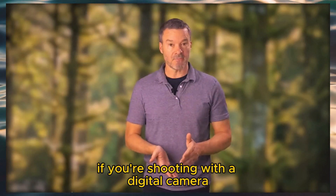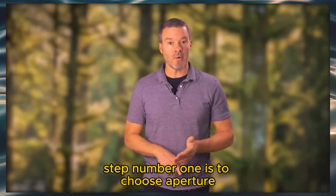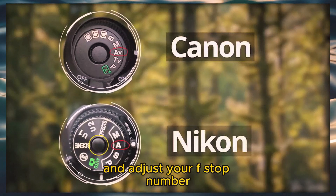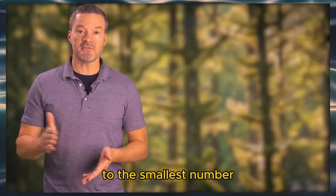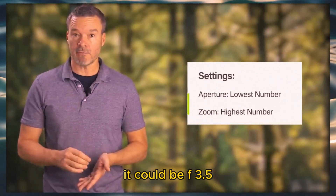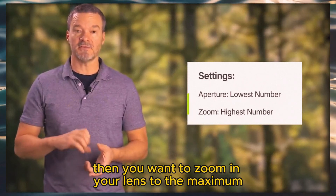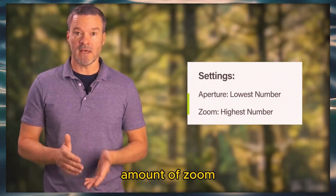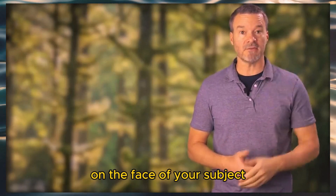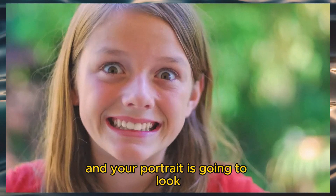If you're shooting with a digital camera, it's also easy — just two steps. Step one is to choose aperture priority on your camera and adjust your f-stop number, that tiny little dial, to the smallest number. Your smallest number may be f2.8 or f3.5 — you just want the smallest one you've got. Then zoom in your lens to the maximum amount of zoom. When you do those two things and focus on the face of your subject, the background will be completely blurry and your portrait will look professional.